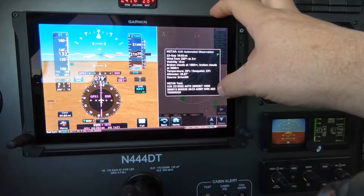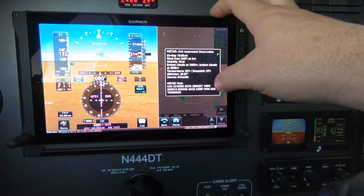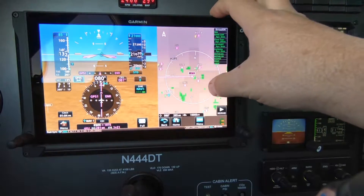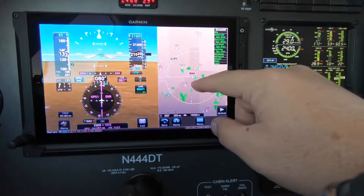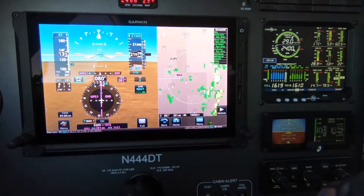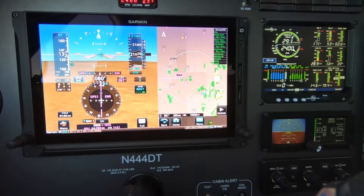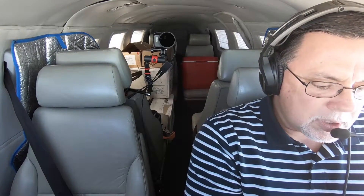That was low IFR this morning. Visibility 10 and basically calm wind. So for right now, we're going to go ahead and continue heading towards Lurk Field, and if we're not able to get down below it, then we'll go ahead and shoot the RNAV approach into Gilmer and just figure it out from there.